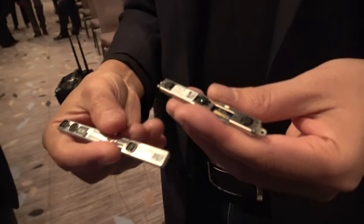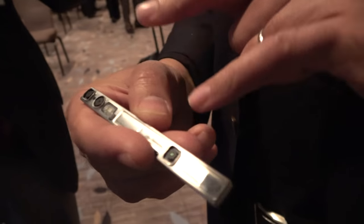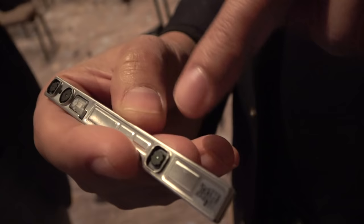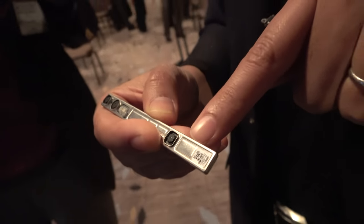Looking at the device, it has two IR cameras, an RGB camera, an IR laser projector, and inside the package there is a special chip we built — the RealSense imaging processor — that does all the computation at low power.